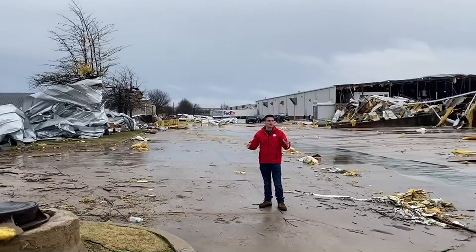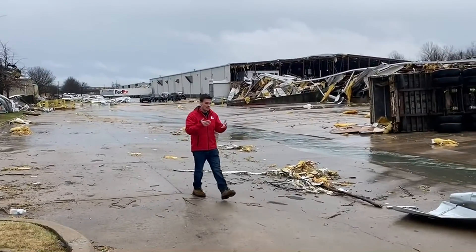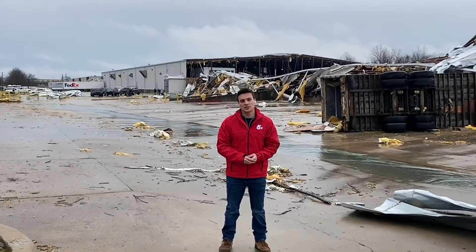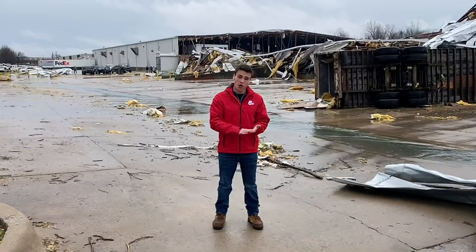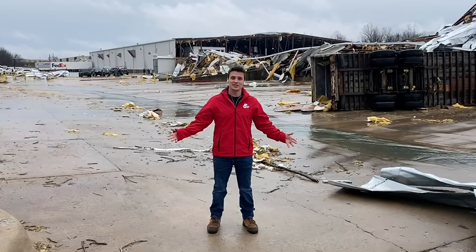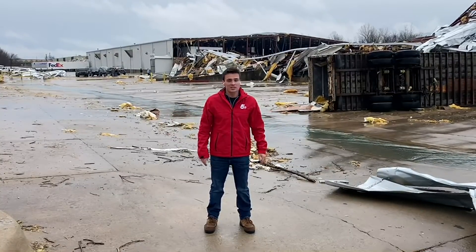As soon as the National Weather Service has their crews out and officially releases what rating this likely tornado has been given, we're going to get that information to you as soon as possible. We've had roofs ripped off homes, schools damaged, and of course our local businesses are not untouched as well. We're going to continue to give you updates and we'll let you know what the damage report is as soon as it's available.